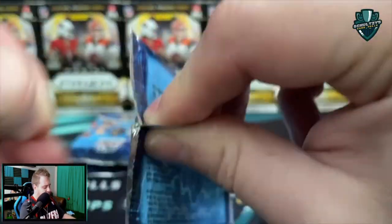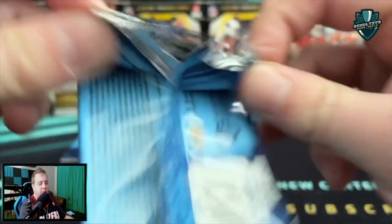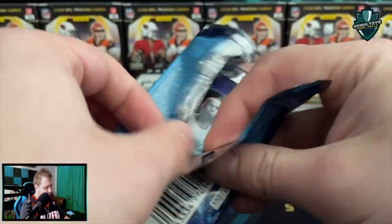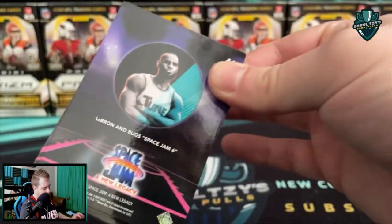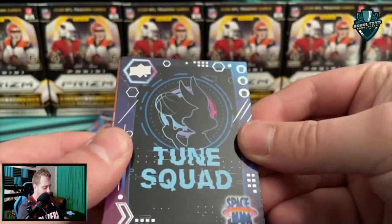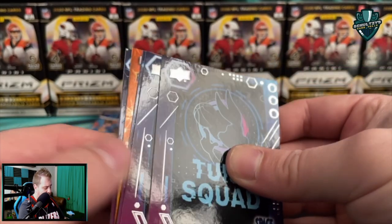In this second round of blaster box packs — get that open. We got a LeBron and Bugs Space Jam Six card on the back — don't think we've seen that one yet. And a Tune Squad Bugs Bunny silhouette card. I think that might be a Ready to Jam card back there — possibly another numbered card.